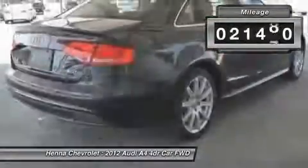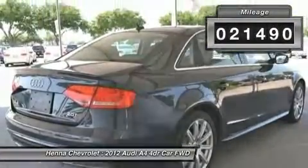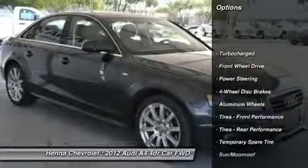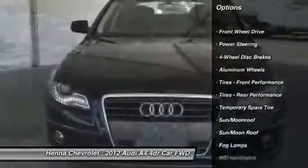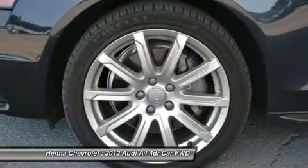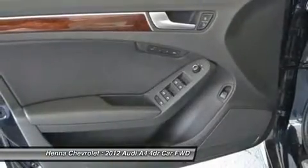With its luxurious leather interior, you'll feel as though you've never left the comforts of your favorite living room chair. Long drives are a cinch, and with the genuine wood inserts on the dash, console, and door panels, every drive is like an upgrade from coach to first class.